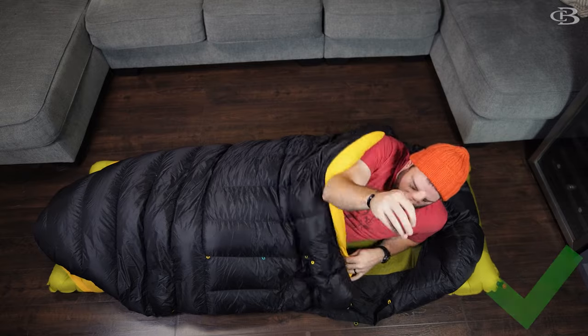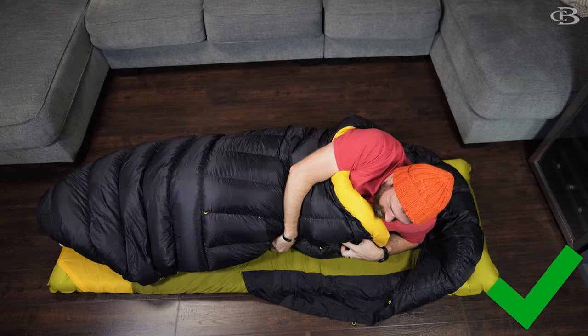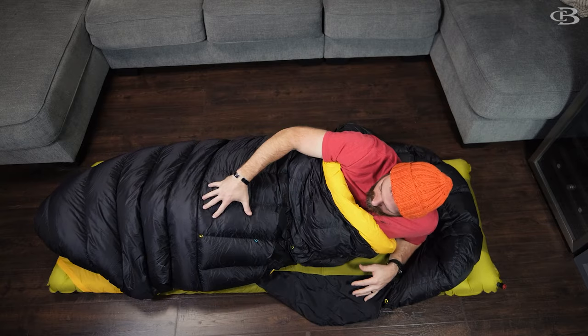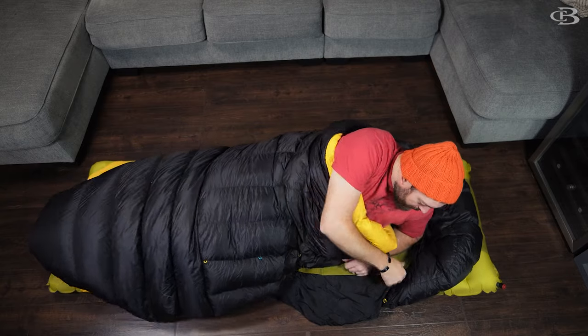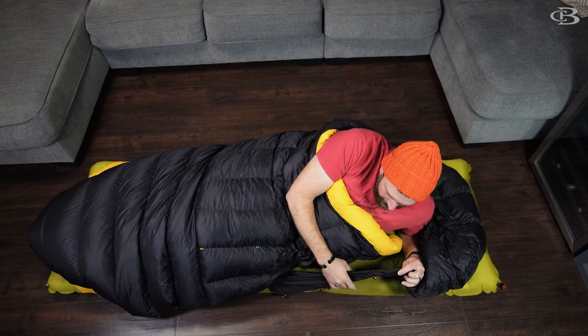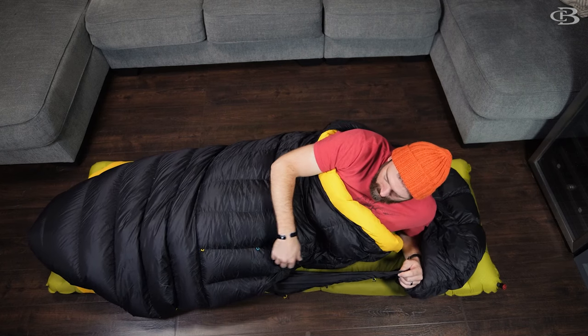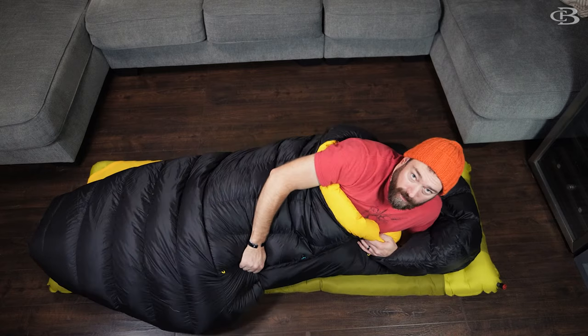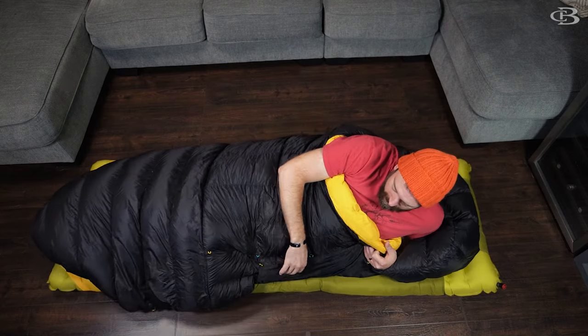First off, let's talk about the Zen Bivy. This is a quilt system. You can see it attaches right here to my pad — the bottom part. There's two parts: bottom part and top part. The bottom part has the hood and has the system here with a few latches where you can latch the bottom part to the top part.